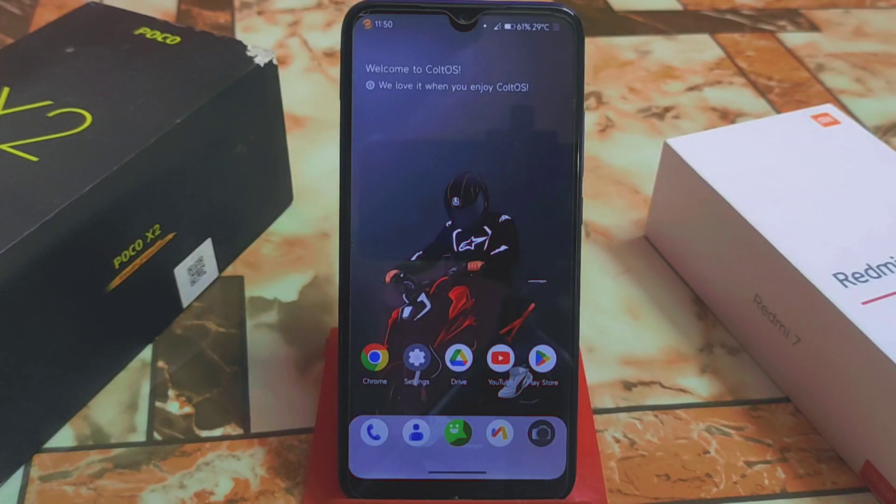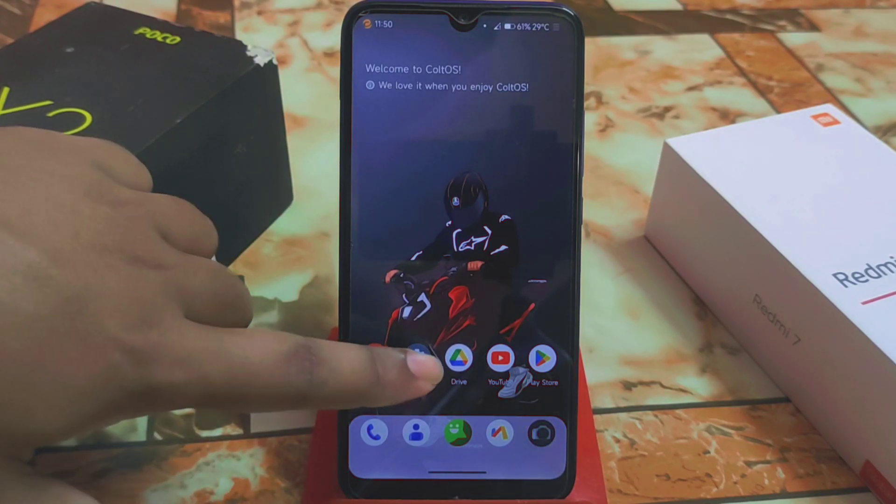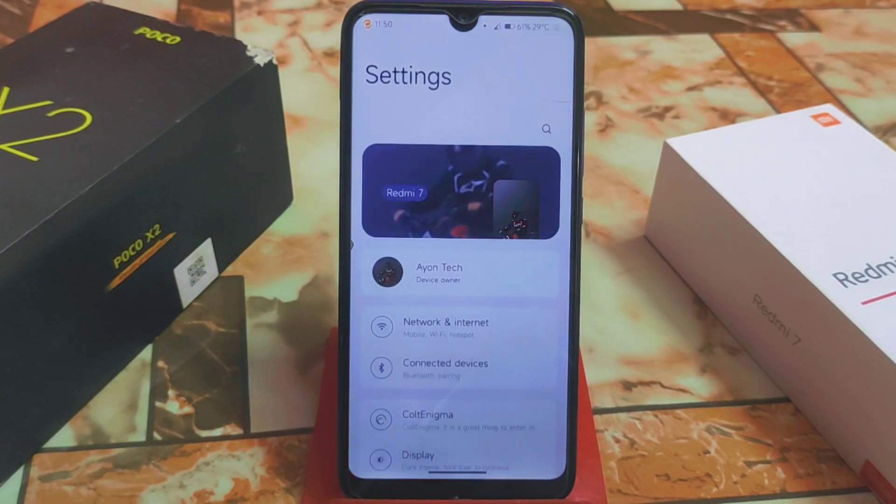Welcome back with another ROM review. If I could say this is the best custom ROM for Redmi 7 I'd be very happy, but I couldn't say that because I found only one problem in this custom ROM — and this is a bummer. Let's get started and I will show you every single detail about this custom ROM.